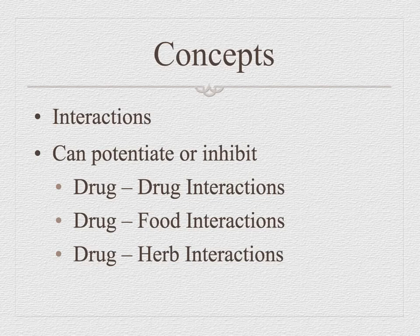So the herb interaction — St. John's Wort is a classic. People take St. John's Wort for depression, but if you take it for several days or months and then go have surgery, you're at increased risk for bleeding. Hemorrhaging is bad. So you teach your patient: don't take St. John's Wort before surgery.